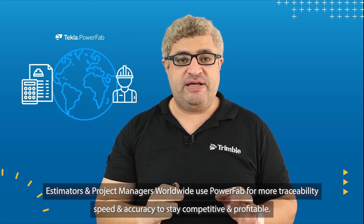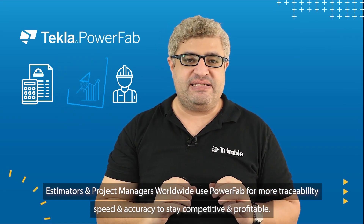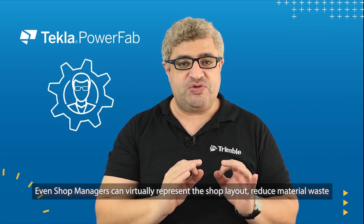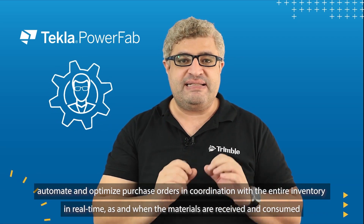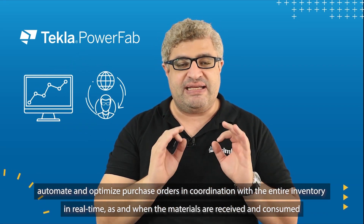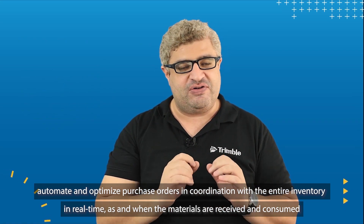Estimators and project managers worldwide use Tekla PowerFab for more traceability, speed and accuracy to stay competitive and profitable. Even shop managers can virtually represent the shop layout, reduce material waste, automate and optimize purchase orders in coordination with the entire inventory in real-time, as and when the materials are received and consumed.